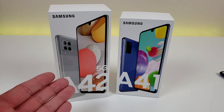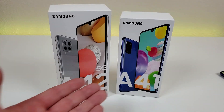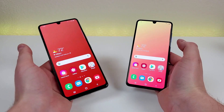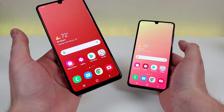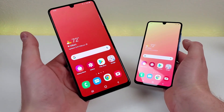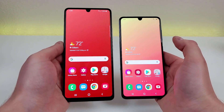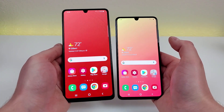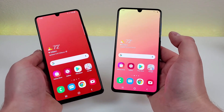I believe there's never going to be a regular A42 — all A42s are going to be the A42 5G. The most obvious difference between these two phones is that the A42 5G does have a larger display: 6.6 inches compared to 6.1 inches with the A41.